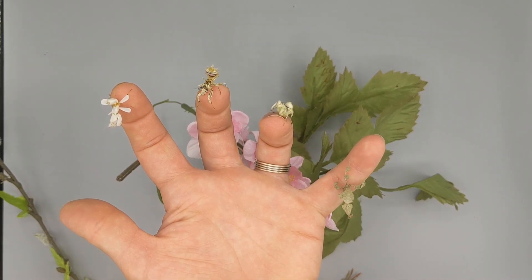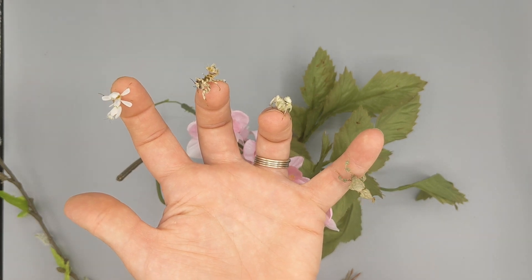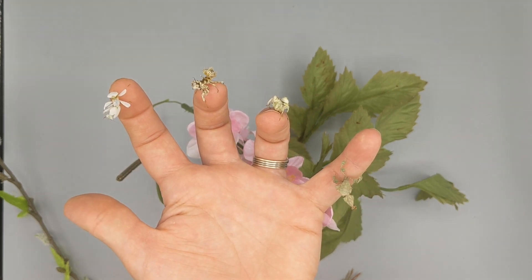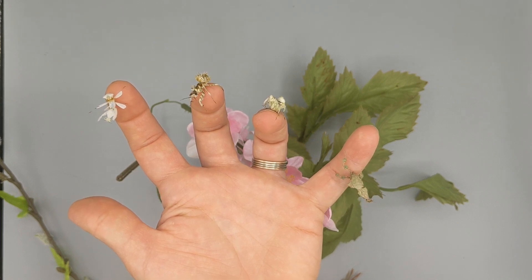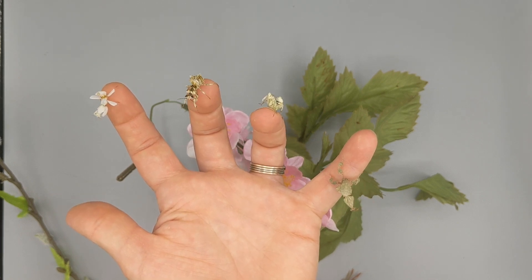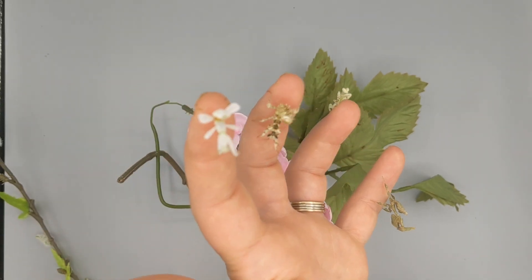I wanted to take a quick look at the flower mantis family. We've got a spiny flower, a banded flower, a ghost, and the famous orchid mantis. All of them are amazing in their own ways.